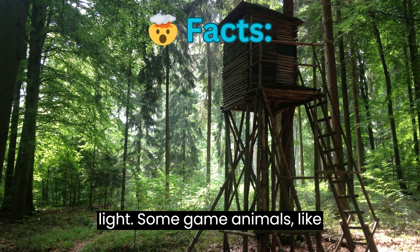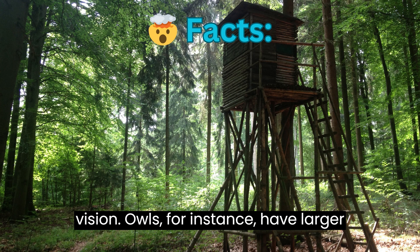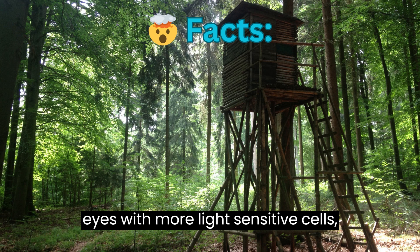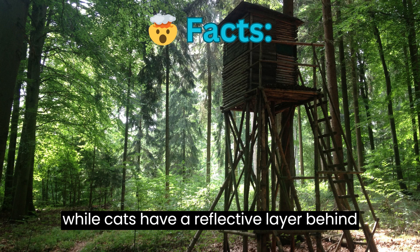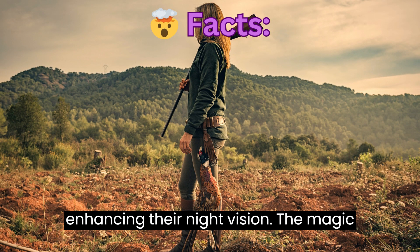Adaptations for Low Light. Some game animals, like owls and certain big cats, have specialized adaptations for low-light vision. Owls have larger eyes with more light-sensitive cells, while cats have a reflective layer behind their retinas called the tapetum lucidum, enhancing their night vision.